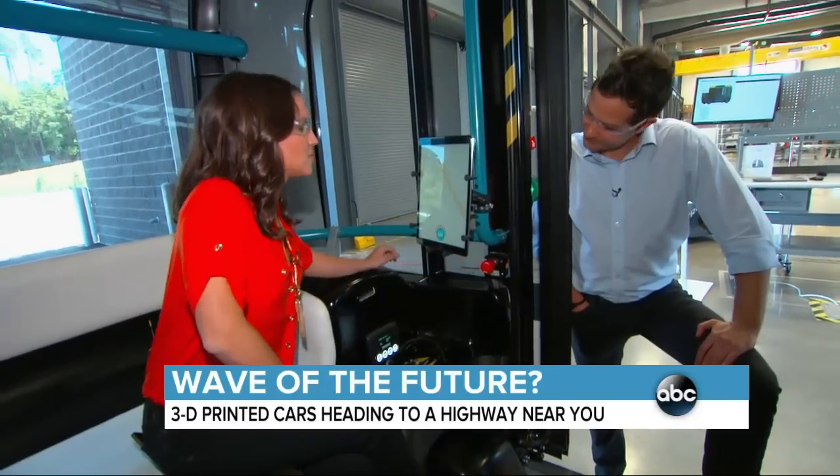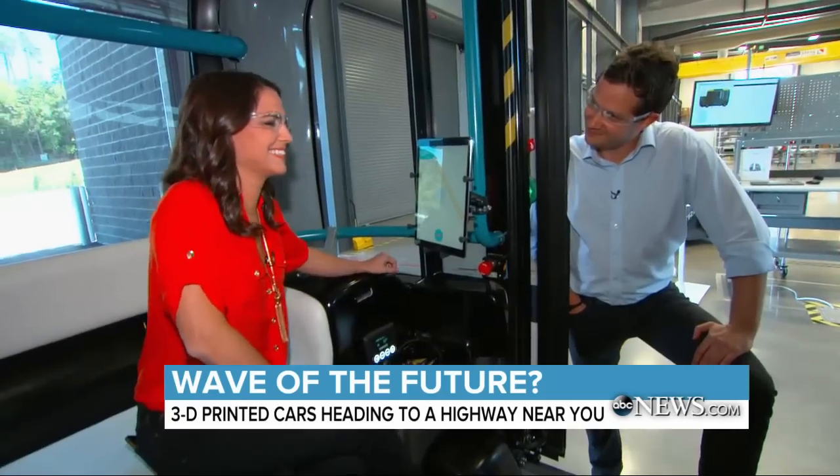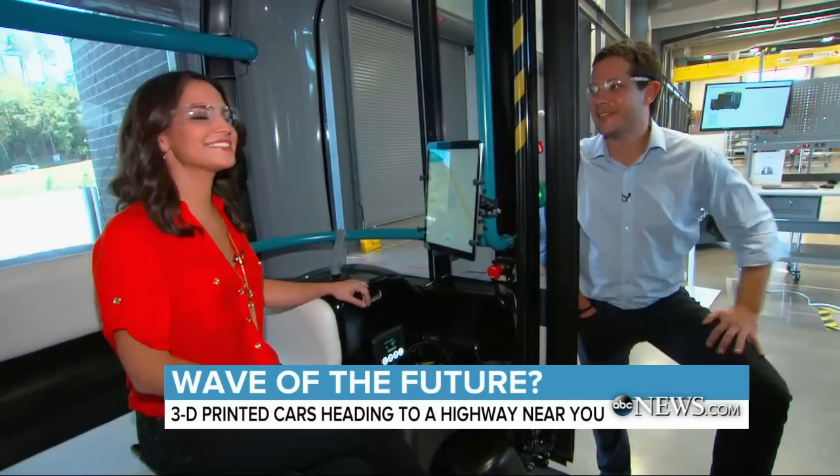Ollie, tell me a joke. It is so cold outside, I saw a politician with his hands in his own pockets. Ollie's a comedian too.